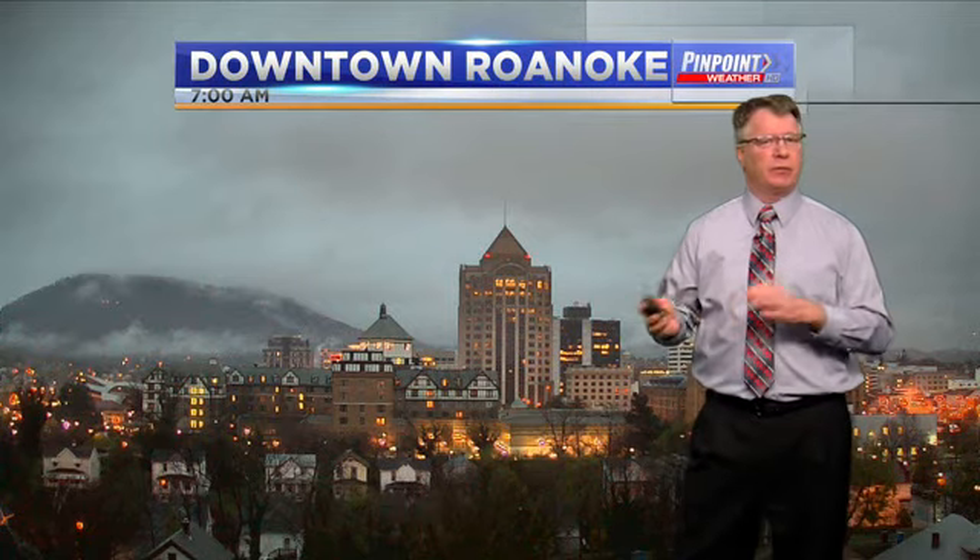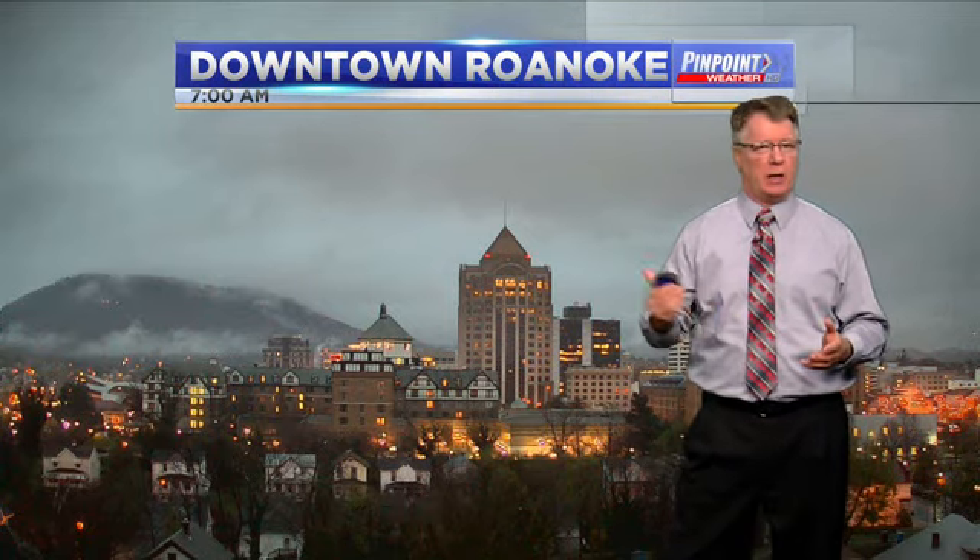There are different waves that are affecting us — some in a good way, some obviously in a bad way. We'll give you a little history lesson of what occurred by our downtown Roanoke camera with time lapse, and I'll show you what we can expect this afternoon.